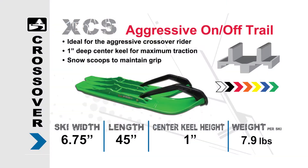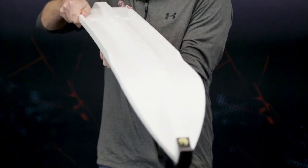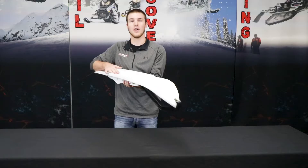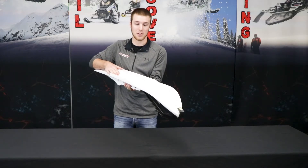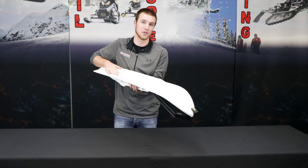The XCS Ski is going to be the ski for you. A couple of features and benefits: our deep center keel allows aggressiveness on the trails, and we have pronounced outboard keels for increased handling and reduced darting. Another added benefit to our XCS Ski is the snow scoops we added to the bottom of the ski, which will help keep you stuck into the snow.